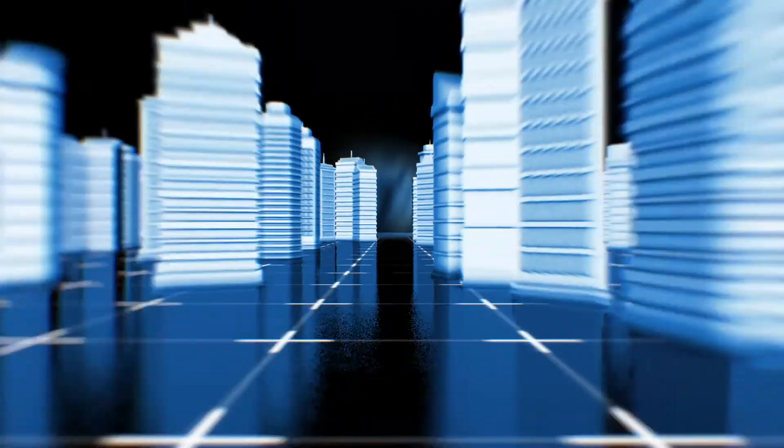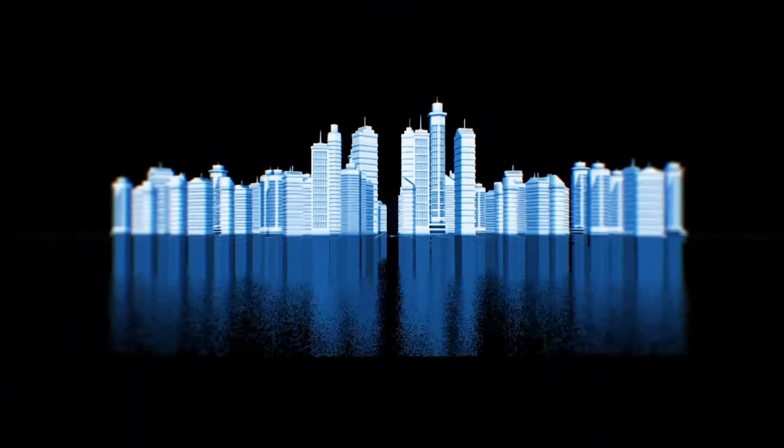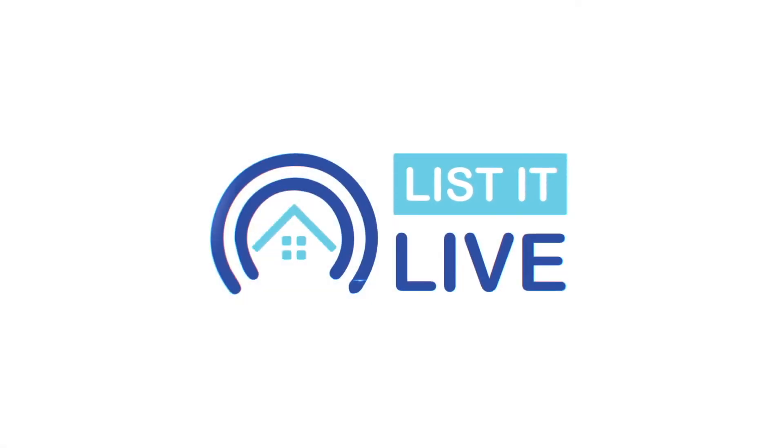Welcome to List It Live, where we show you San Diego's hottest homes for sale. I am joined today with the one and only Tammy Fuller. Tammy, how are you? I'm fabulous. How are you?